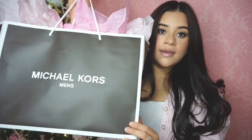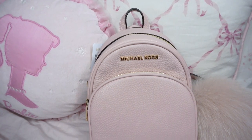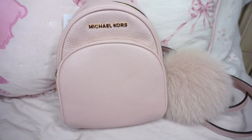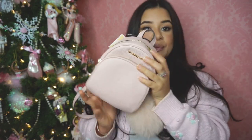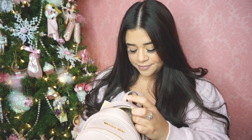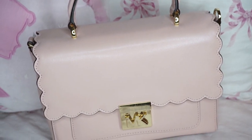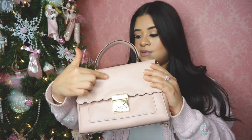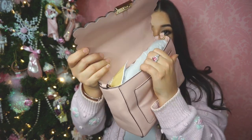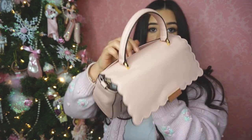Last but not least, here is my gift from my husband. From Michael Kors he got me this super cute pastel pink mini backpack — I love my bag, it's perfect. He also got me another bag from Michael Kors and I fell in love with it when I saw it. It has one handle at the top and a really pretty tulip detail at the front, a little pocket at the front, a pocket on the inside, and one at the back.